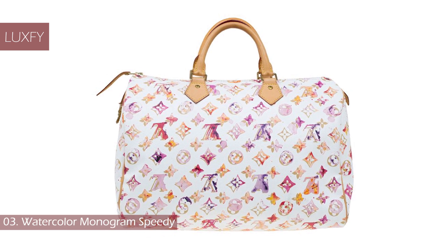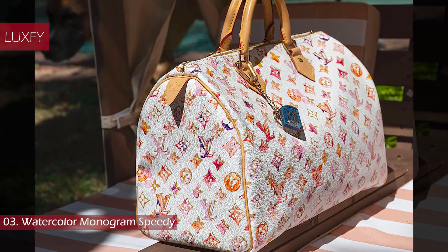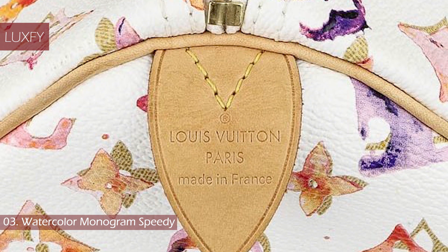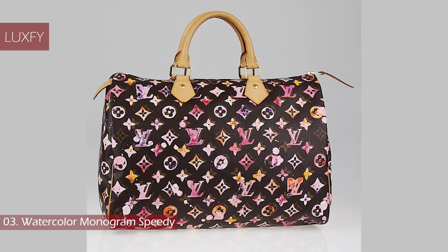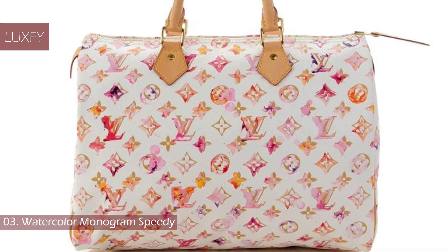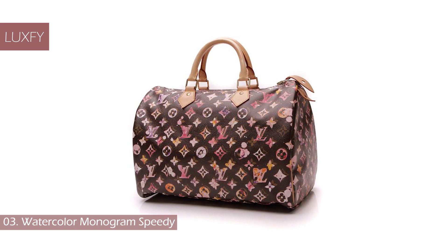Number 3: Watercolor Monogram Speedy. The Speedy 30 depicting Richard Prince's watercolored monogram is undoubtedly one of the most difficult Speedys to come across. Only available in select resellers, the markup price of this bag is unbelievably high. The Aquarelle Speedy features soft, pastel watercolors printed over the classic monogram, giving it an effortlessly beautiful appearance. The Speedy was an instant success and actually sold out before it even hit the shelves. Released in both white and black, the white color palette has always been the more in-demand of the two. The collaboration between Richard Prince and Marc Jacobs at LV remains one of the most iconic collaborations of all time.